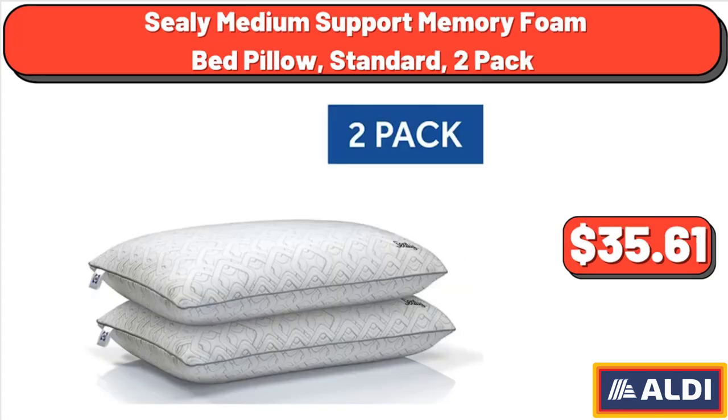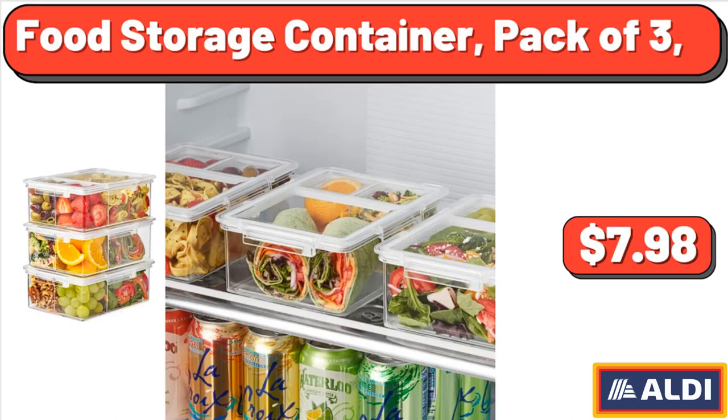Sealy Medium Support Memory Foam Bed Pillow, Standard, 2 pack, $35.61. Food Storage Container, pack of 3, $7.98.